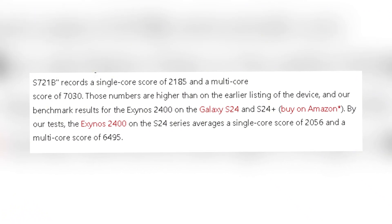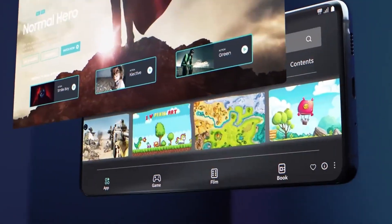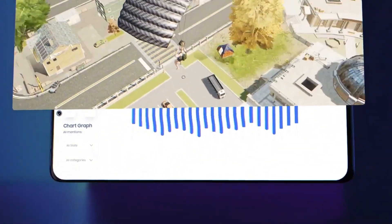which translate to smoother multitasking, faster app launches, and overall snappier responsiveness. It's clear that Samsung is aiming to deliver flagship-level performance in a more affordable package.